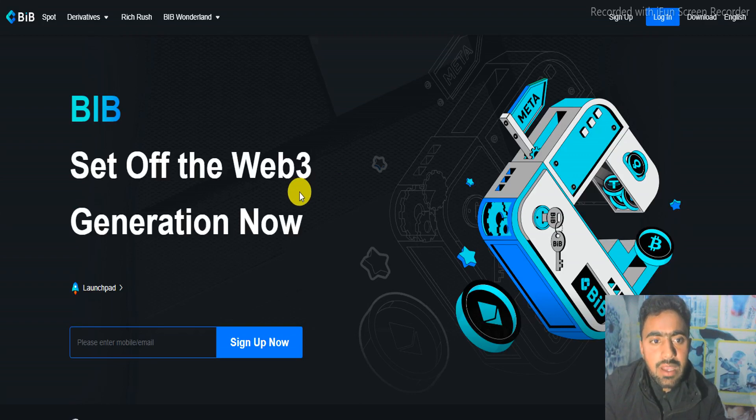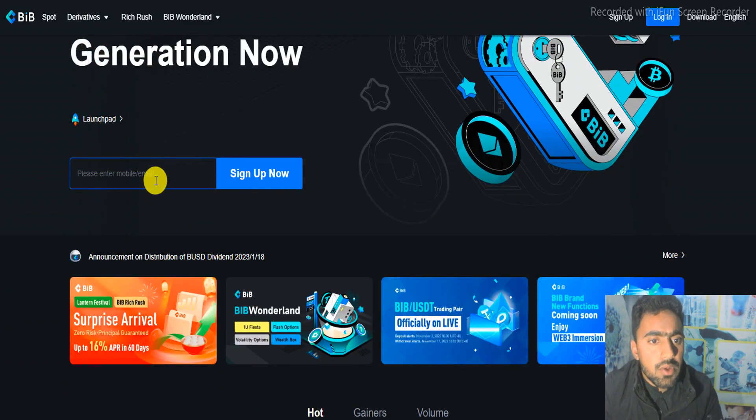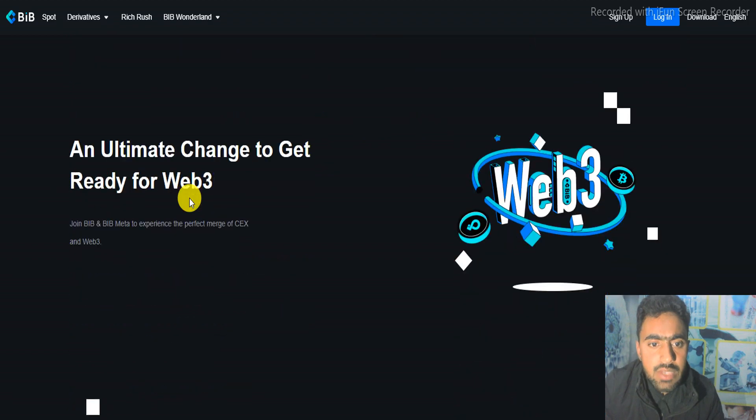Hello guys, welcome to my channel. In this particular video we discuss about BIP Exchange. This is a platform for the Web3 generation. Now you can sign up through your mobile number or your email. Here is the project introduction.